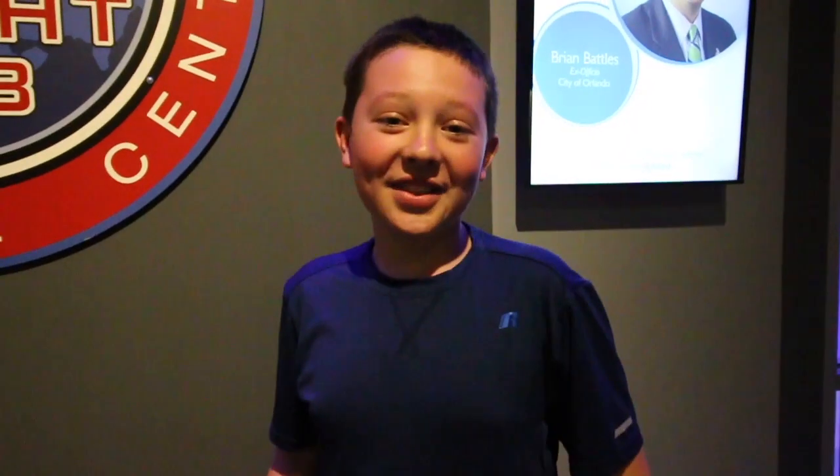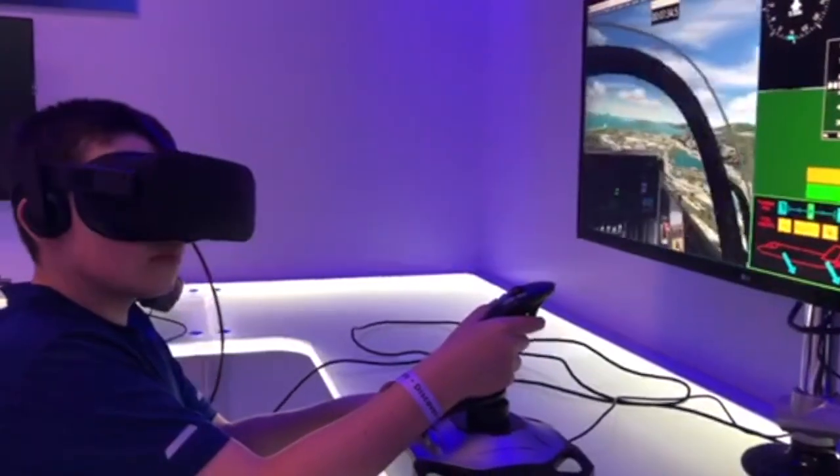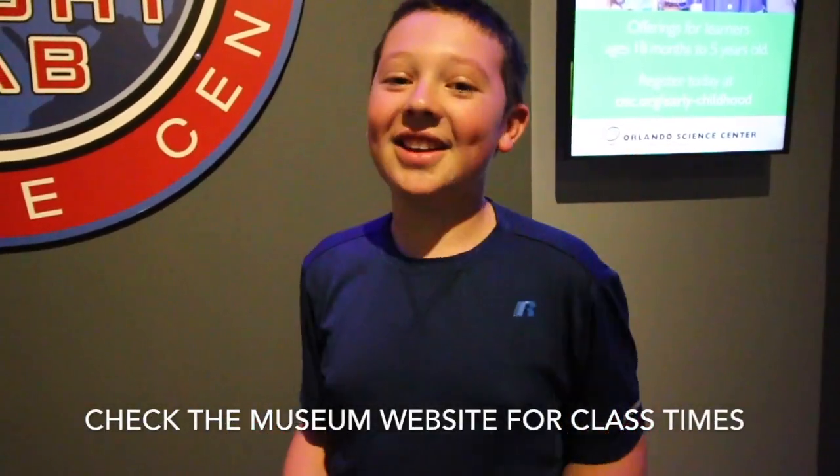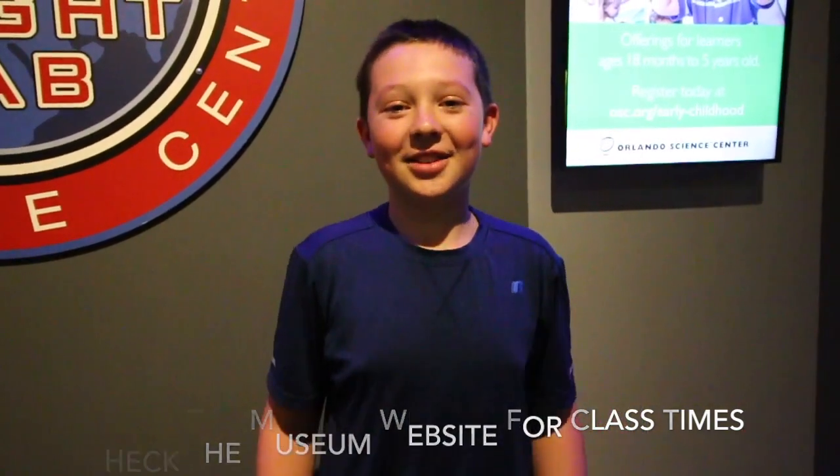That was awesome. I was just at the flight lab, and you are flying an F-35B, which is a modern airplane, and the goal is to fly through all the targets. But once you're done with that, you can just free fly, so I landed twice.